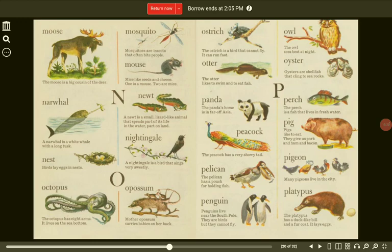N. Narwhal. A narwhal is a white whale with a long tusk. Newt. A newt is a small, lizard-like animal that spends part of its life in water and part on land. Nest. Birds lay eggs in nests.